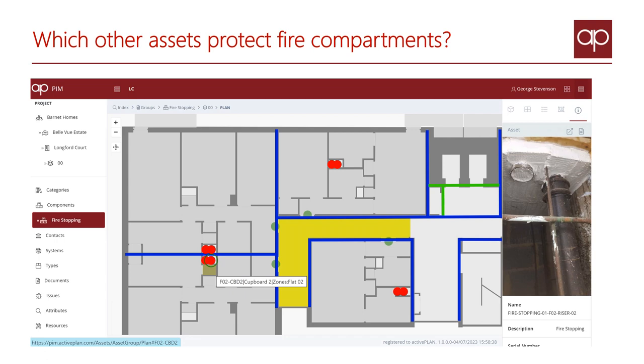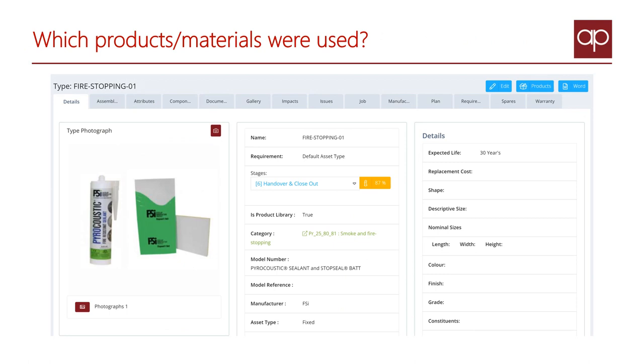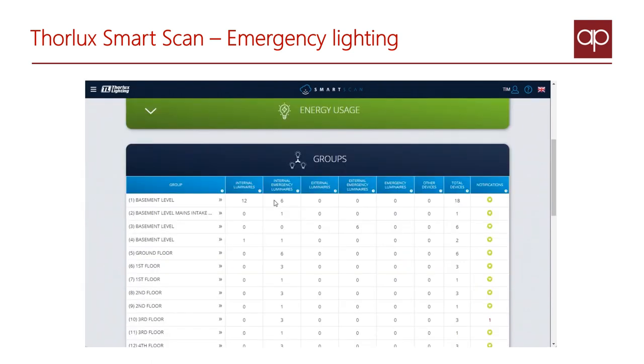One click shows us who installed it and connects with the manufacturer's details about the products and materials that were used. The Thorlux dashboard shows us the status of the lighting devices on each block and which floor they're on.